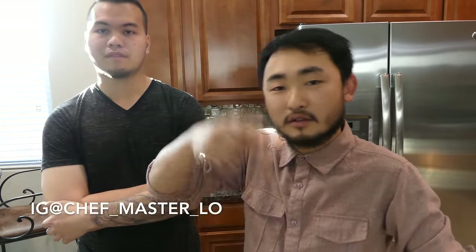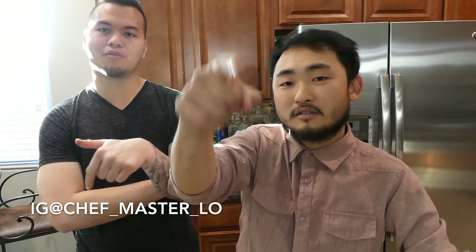If you liked the video, make sure to give it a thumbs up, subscribe, and see you guys next time. Peace out.